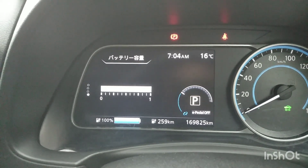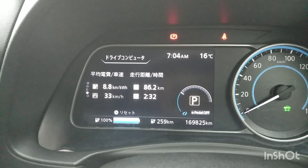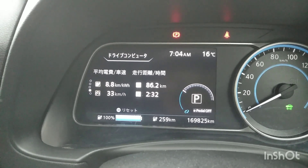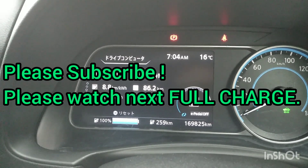That's all today. If you enjoy my video, please subscribe. Thank you for watching. See you later. Bye.